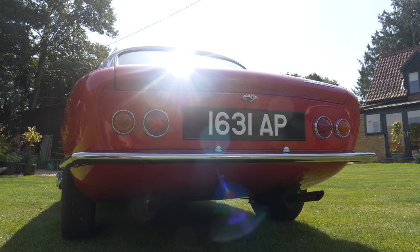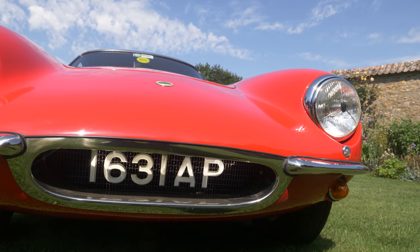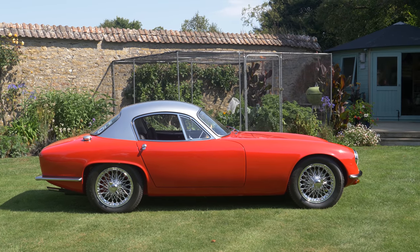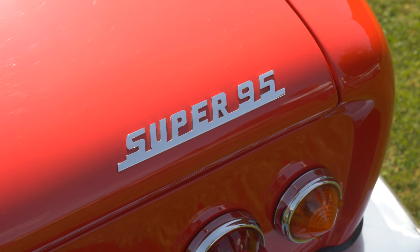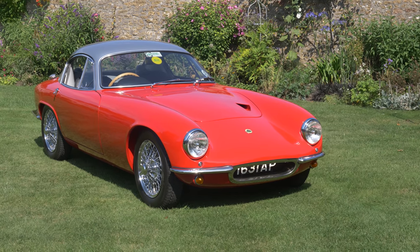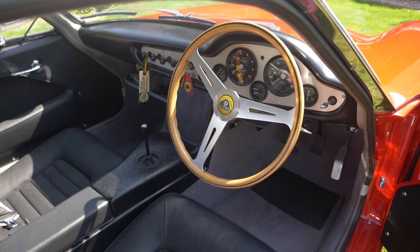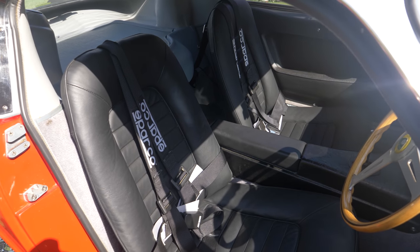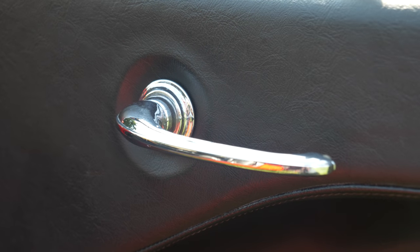This is a 1961 Lotus Elite Type 14 Super 95. Early Lotus record keeping is not the most accurate and is prone to the odd bit of fudgery, but this is believed to be one of about 12 to 16 cars ever made. The Super 95 bit of this car's title means that it has 95 horsepower, which doesn't sound like an awful lot. But when you consider that it has a curb weight of some 500 kilos — yes, this car is lighter than any car I've ever driven — that's pretty remarkable.